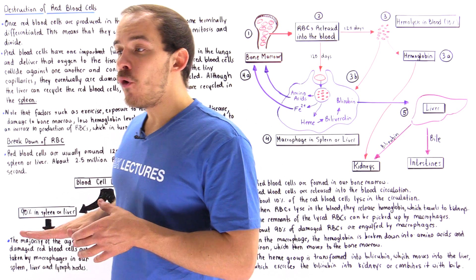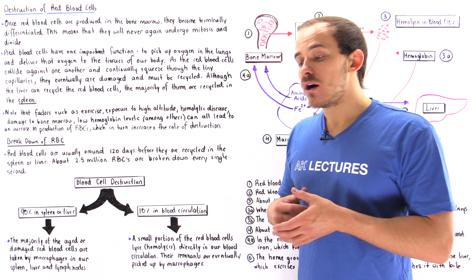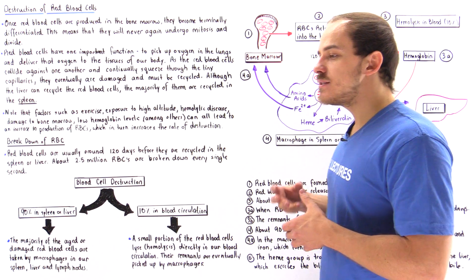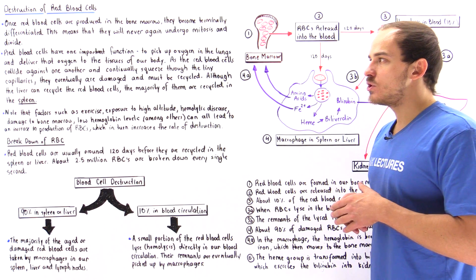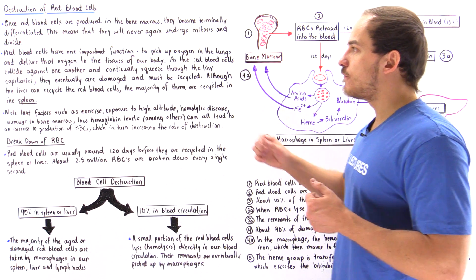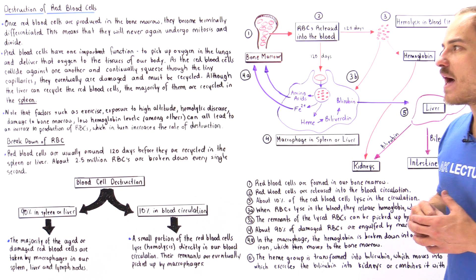Once the red blood cells are fully formed, they are terminally differentiated, and that means they will not divide — they will not undergo mitosis again during their lifetime. The main function of red blood cells is to carry oxygen. Red blood cells contain many hemoglobin proteins inside the cytoplasm, and these hemoglobin proteins are responsible for picking up oxygen inside the lungs and delivering that oxygen to the tissues of our body.